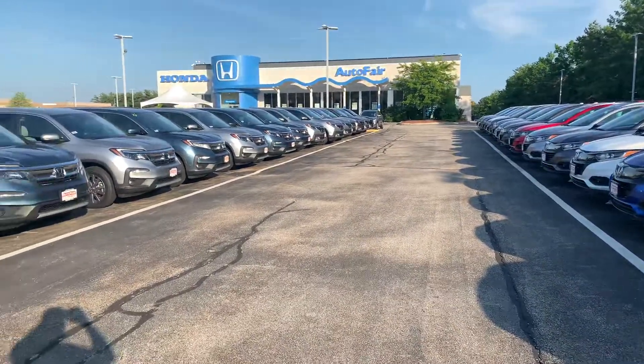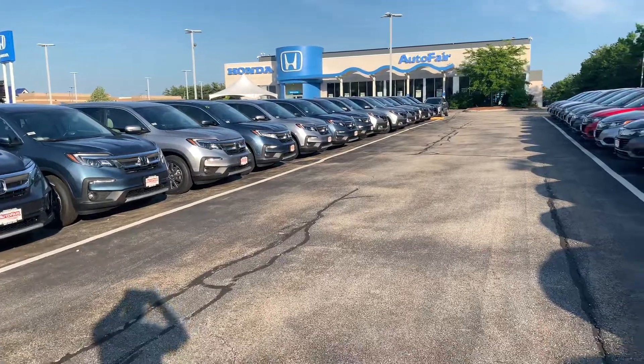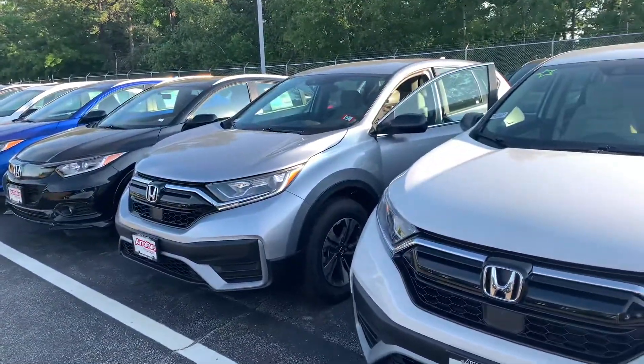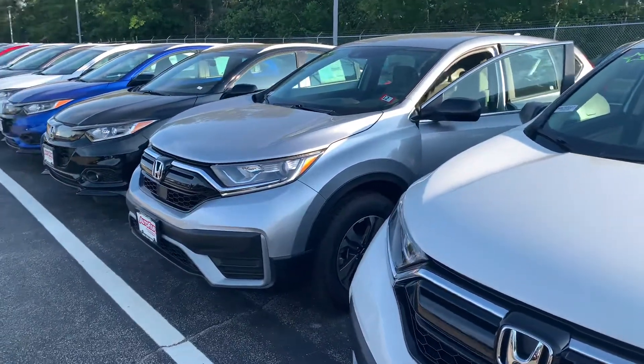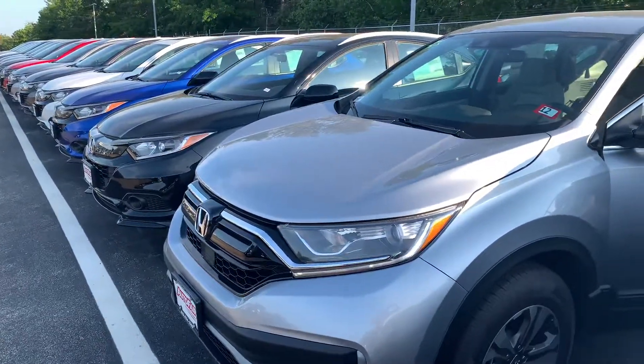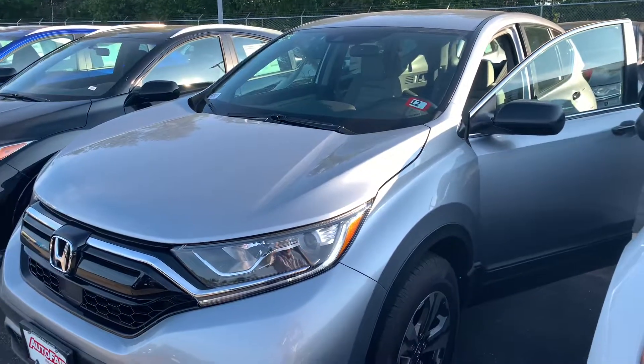We do offer a competitor price match guarantee — again, all to give you peace of mind when shopping here at AutoFair. We are also the current back-to-back recipient of the Honda President's Award for Excellence, an award we have won a record 15 times in New England, and it is a clear testament to our commitment to customer service.